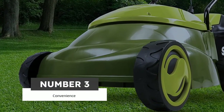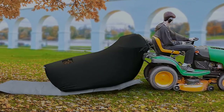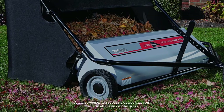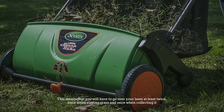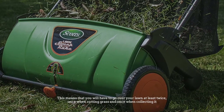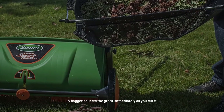Number three: convenience. A lawn sweeper and a bagger are much more convenient to use than an old-fashioned rake. Still, one is better than the other. A lawn sweeper is a separate device that you will use after you cut the grass, meaning you will have to go over your lawn at least twice — once when cutting and once when collecting. This may be a little time-consuming.